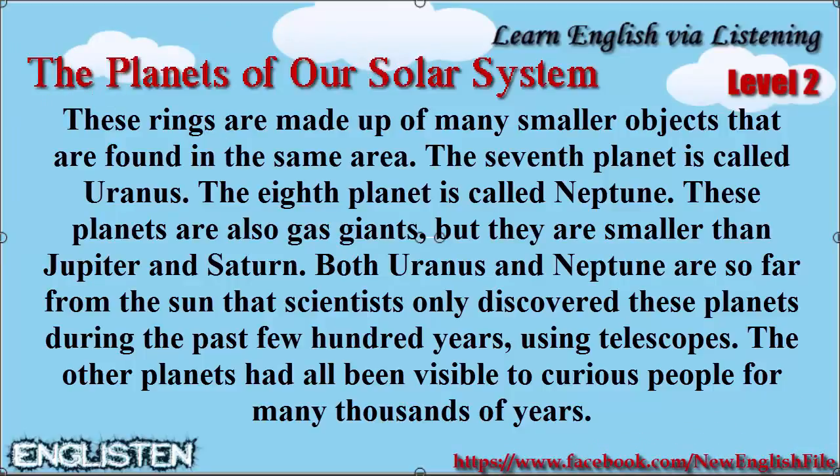Both Uranus and Neptune are so far from the Sun that scientists only discovered these planets during the past few hundred years using telescopes. The other planets had all been visible to curious people for many thousands of years.